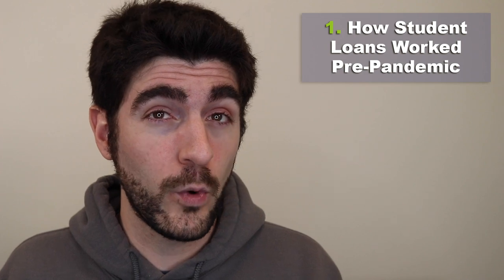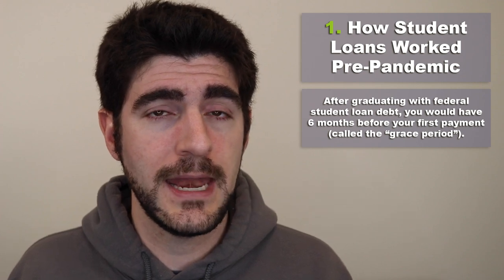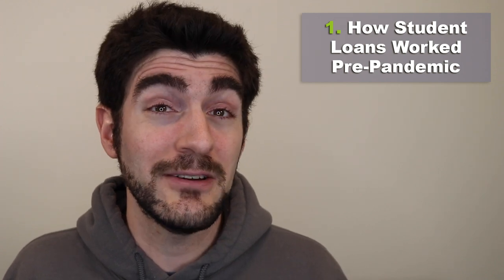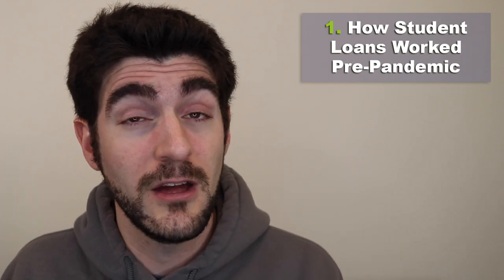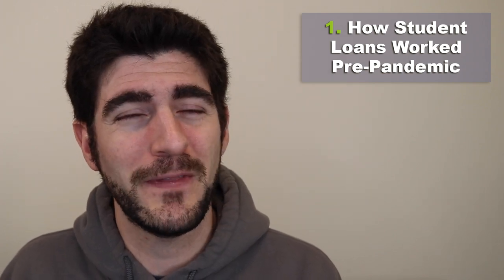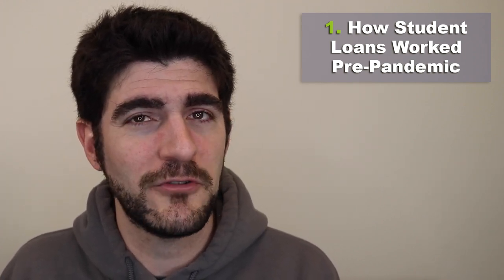Before the pandemic, you would graduate with federal student loan debt and get about six months before your first payment was due. This is called the grace period after graduation. Some people could get out of that by consolidating their loans and speeding up that process. But generally, if you did nothing, you would not make any payments until asked to do so, which took about six months after graduation.